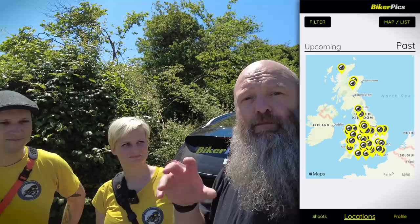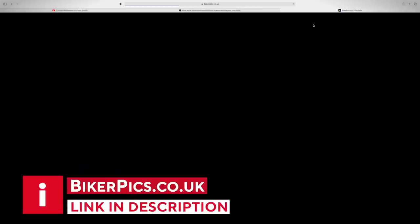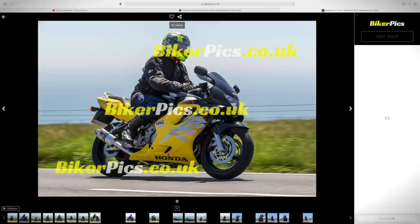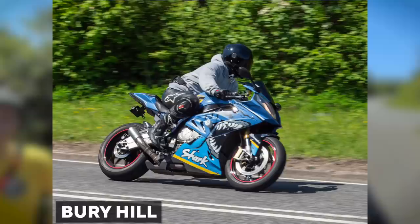BikerPics has a number of freelancers all around the UK at specific bike-orientated locations. They stay static and take pictures of the bikes as they come by. Then you go to bikerpics.co.uk, check the date and location where you were, and look through all the pictures they took. If you see pictures you want, you can buy them — they're all professionally edited, beautiful pictures.